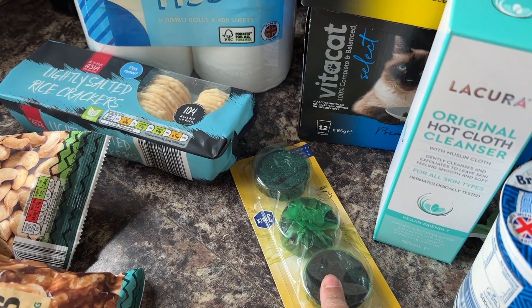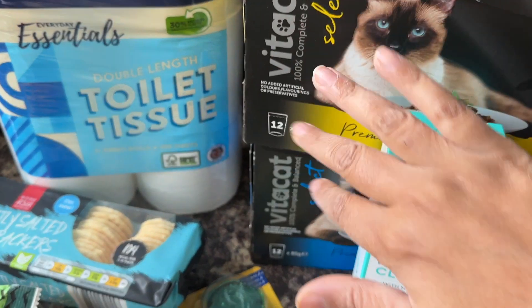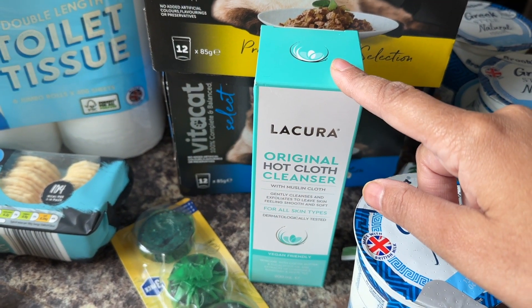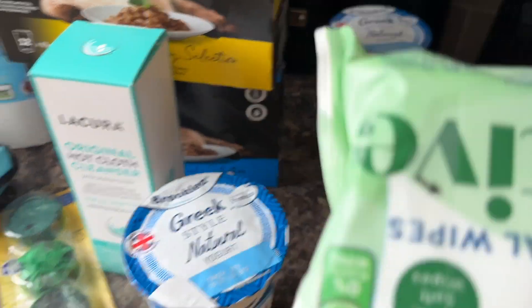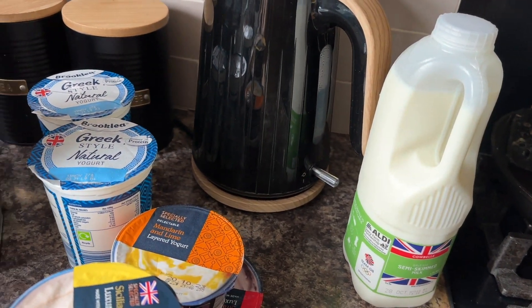I want to try this one for the loo - I've heard that some block it. Loo roll, bath food. This I'm really looking forward to trying - it's a Liz Earl dupe. I love, love yoghurt. And I thought I would try these as well. And some milk.